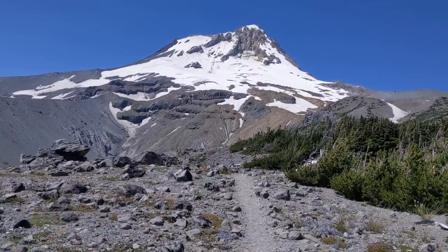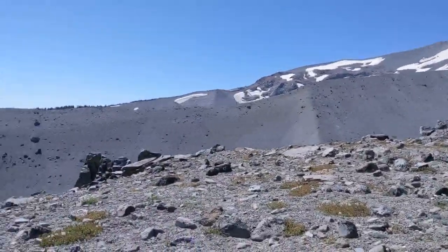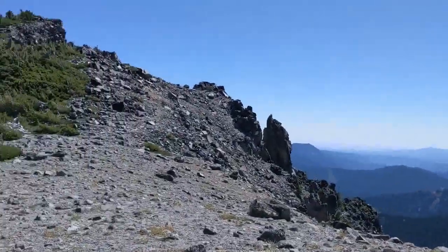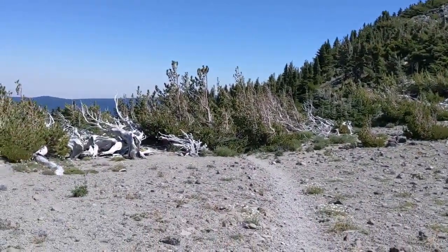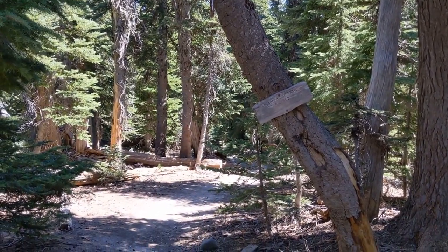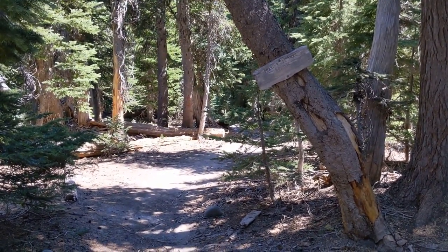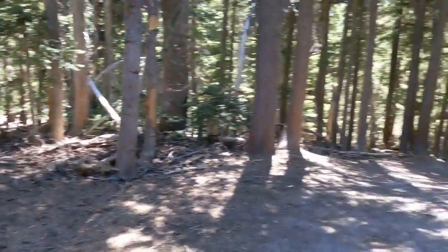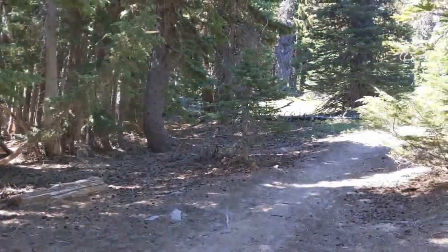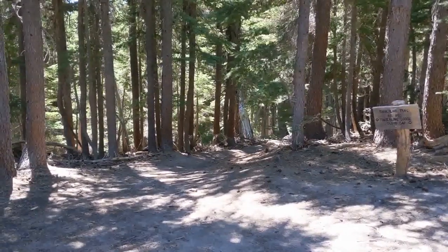This is the view from further down on Gnarl Ridge. Pretty big canyon down here, and then our trail goes down into the trees. Here we are at the Gnarl Ridge Trail — Elk Park is about a mile down, that's where I'll be camping tonight. Tomorrow morning I'll come back up to the Timberline Trail. Nine more miles to go.